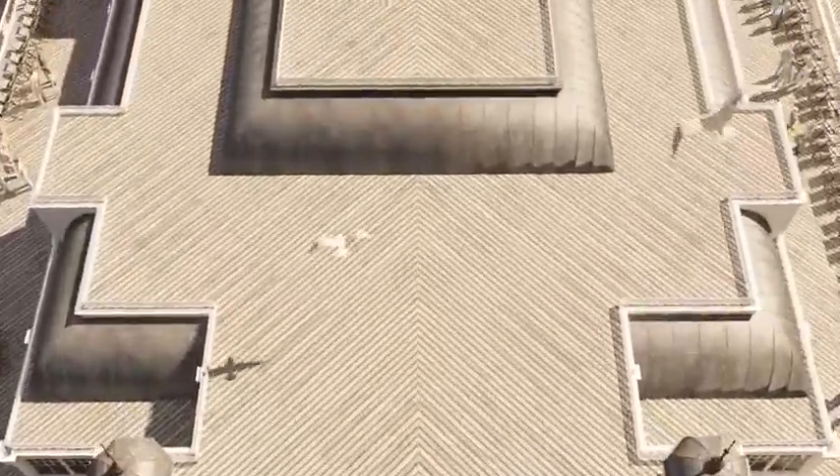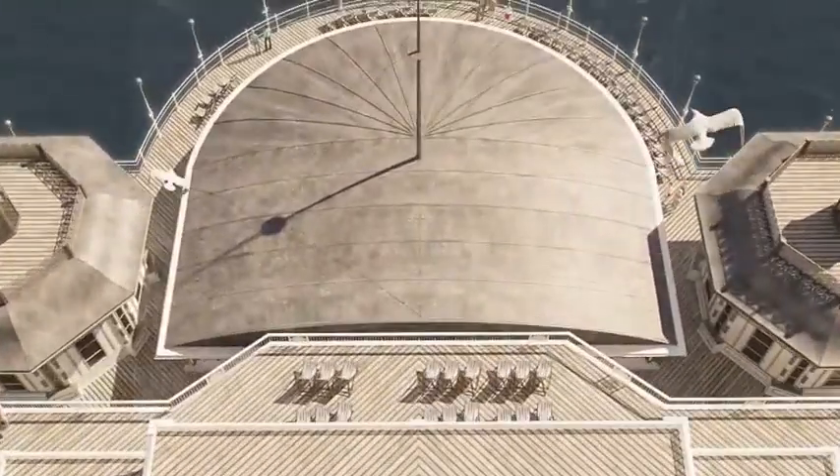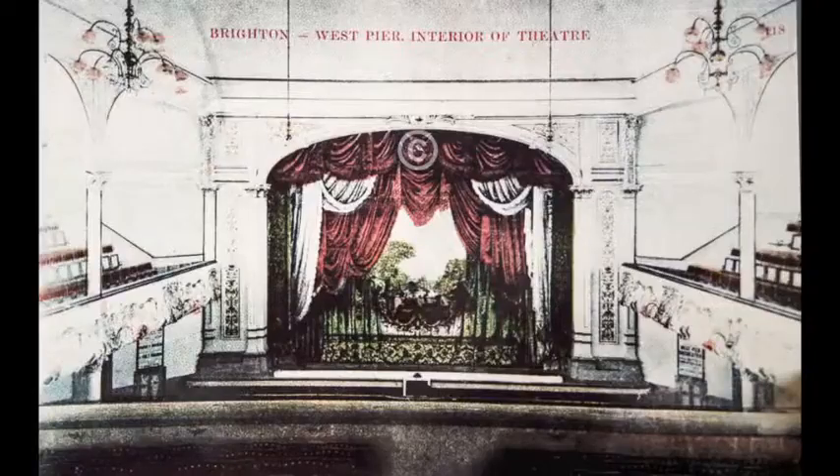In 1893, the pierhead was widened to include a large pavilion, built to be used first as a 1,400 seat concert hall. Later, in 1903, the pavilion was converted into a theatre with seating for 1,000 people. Visitors described their visit as walking on water.